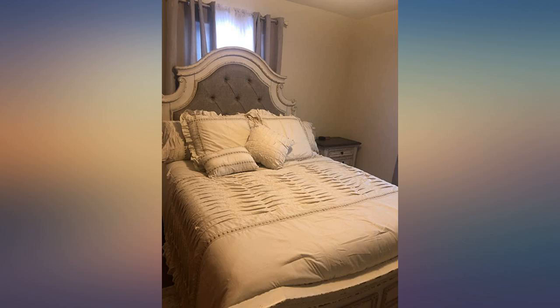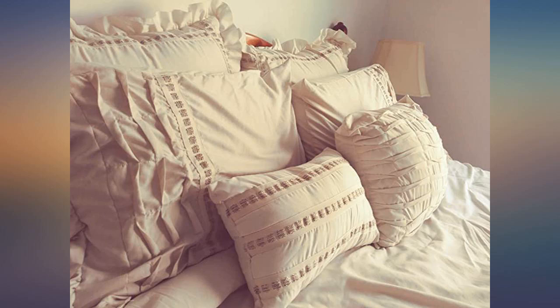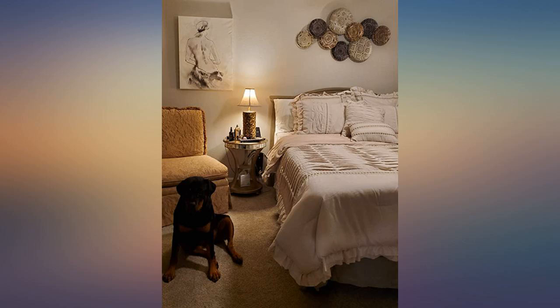When I received my comforter set I was actually quite surprised and pleased with the quality of it. It is very soft and well made. I think this bedding has completed the look I was going for and I love it.